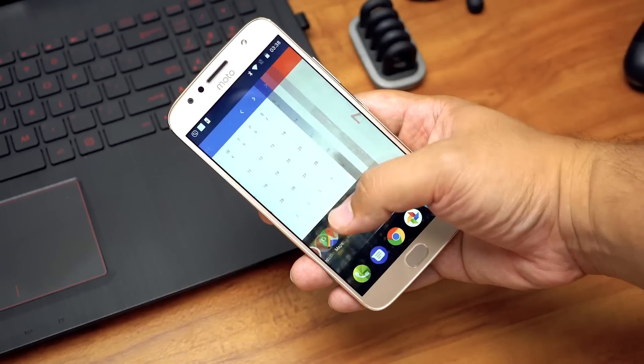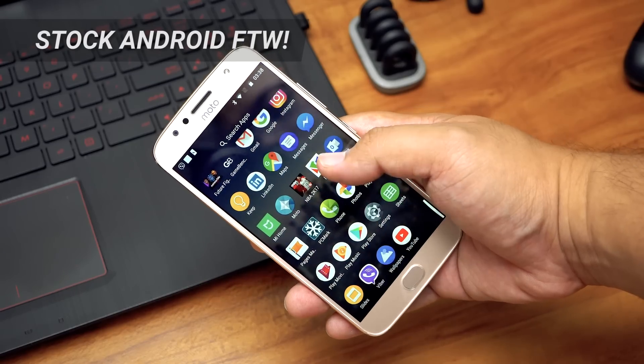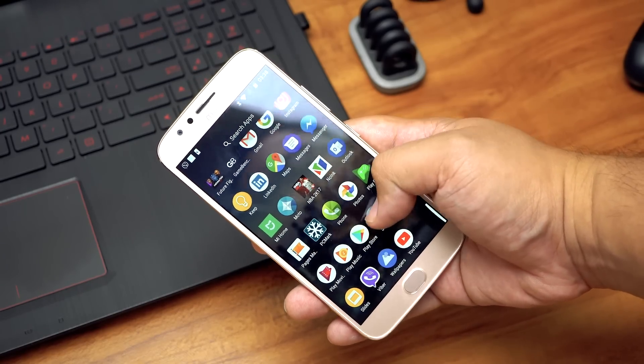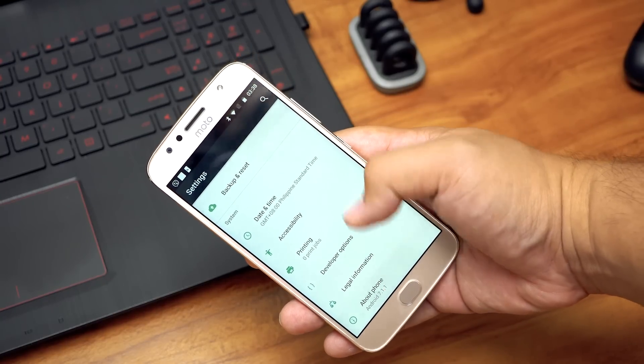One of the best things about this device is that it runs on a stock version of Android Nougat, with a guaranteed upgrade to Oreo in the future. It's always great to have a phone that's free and clear from any bloatware, so the G5S Plus definitely gets points for that.